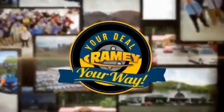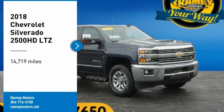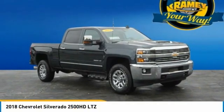Rainy, it's your deal, your way. You are going to love the 2018 Silverado 2500 HD.